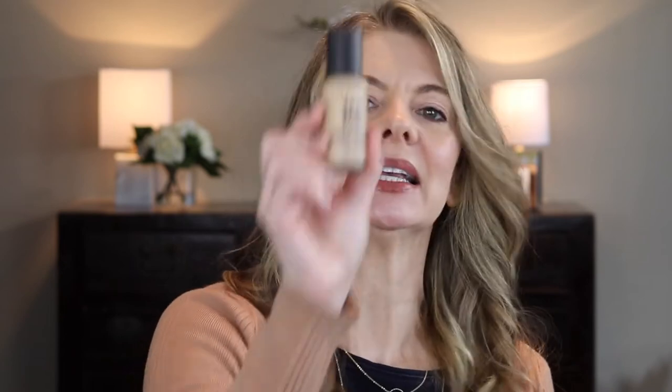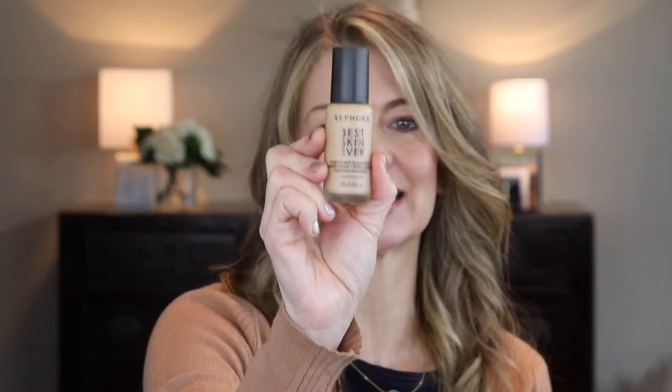Another replacement for the Smashbox is Sephora's Best Skin Ever foundation — a great, long-wearing, high-performing foundation. I've done a full review on that one too, and yes, it's linked down below.